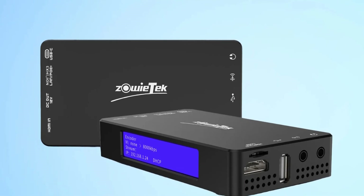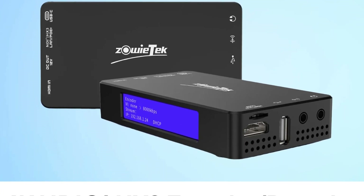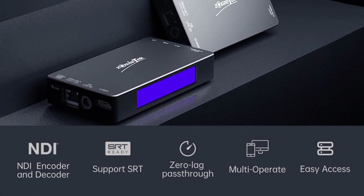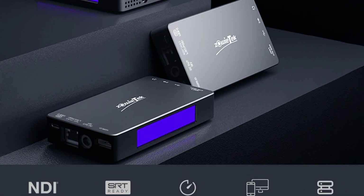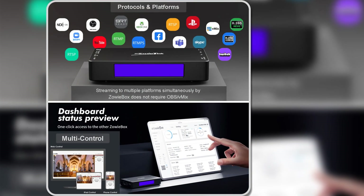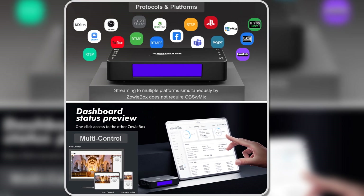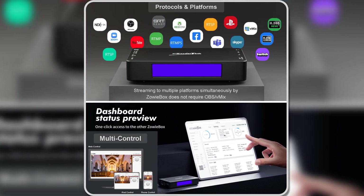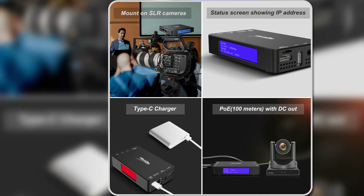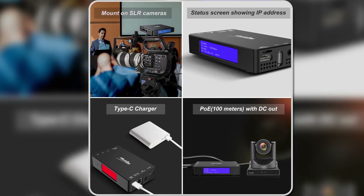Additionally, it supports simultaneous streaming and recording, allowing you to store 4K videos on various storage options like TF cards, USB drives, or NAS. Another convenient feature is the Zoetec encoder's power options — it supports Power over Ethernet for easy setup, or can be powered via USB-C, even from a power bank, making it highly portable.